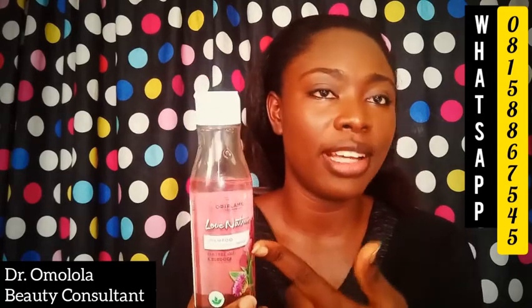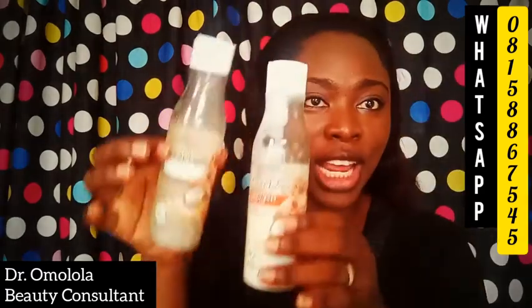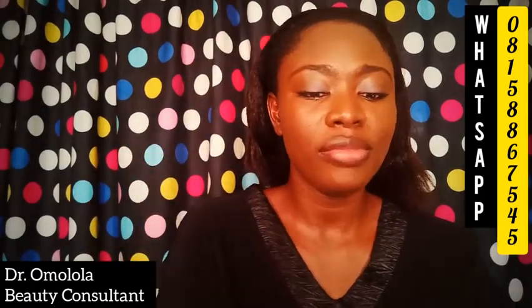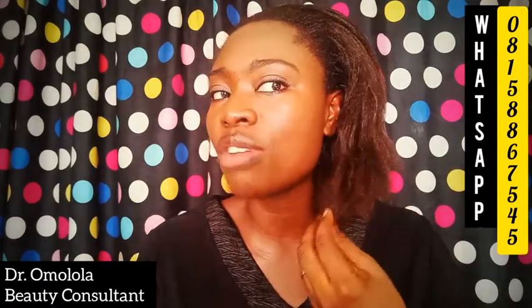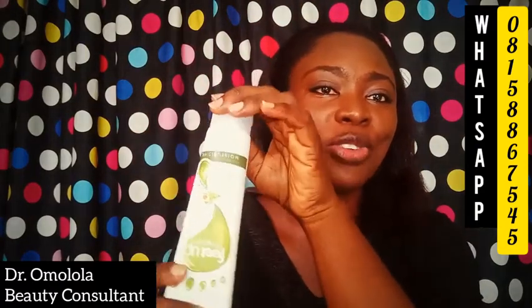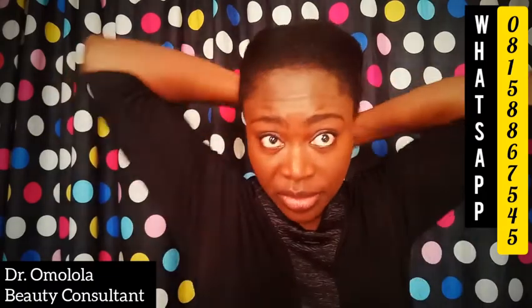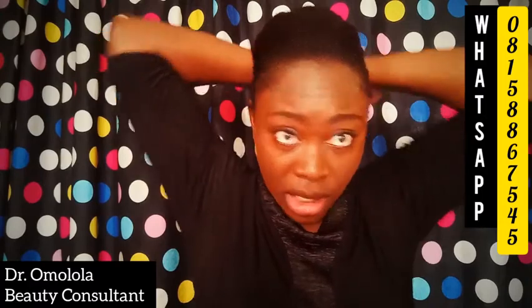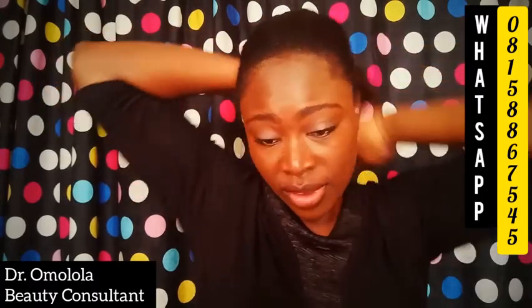If you actually have dandruff, a better option would be the Love Nature shampoo with tea tree oil and burdock. In any case, this is the shampoo and conditioner I use. To moisturize the tips of my hair strands, I use this moisturizing cream — I'll just apply a little to the tips.